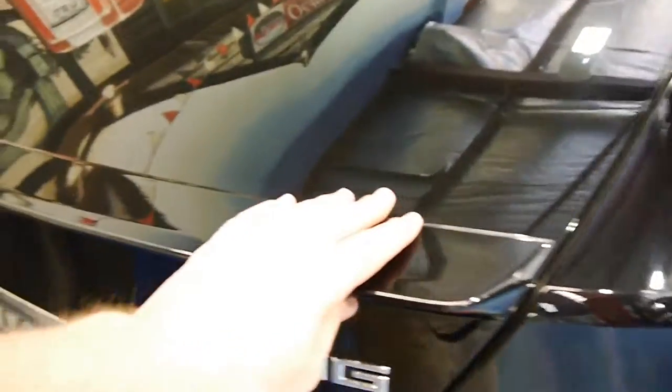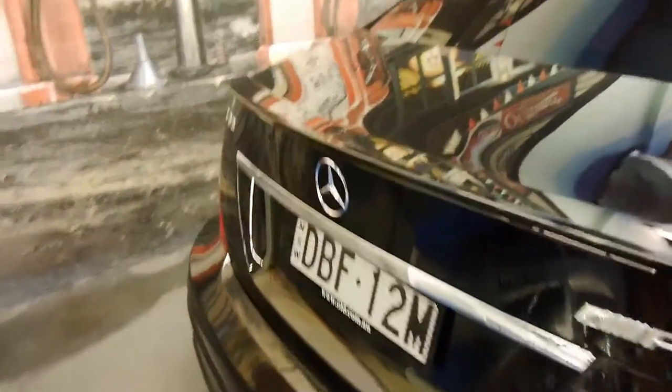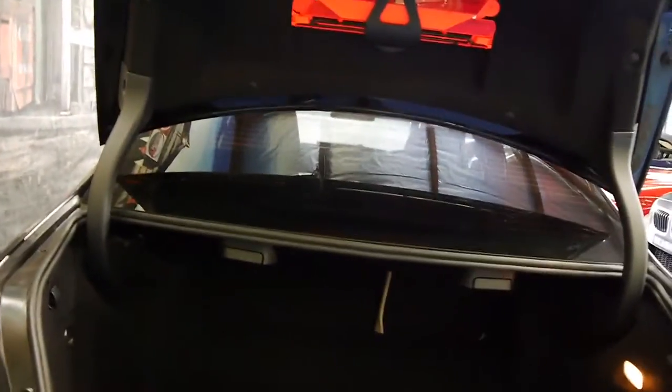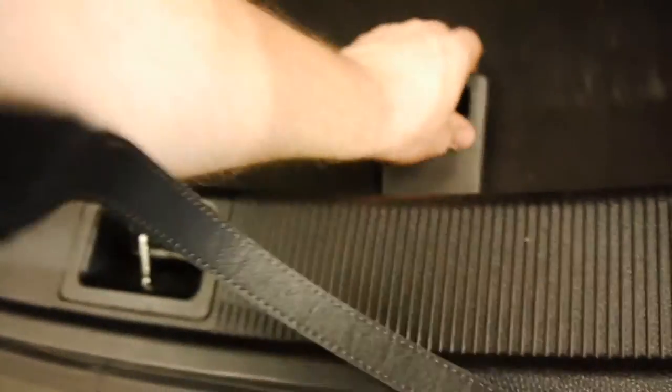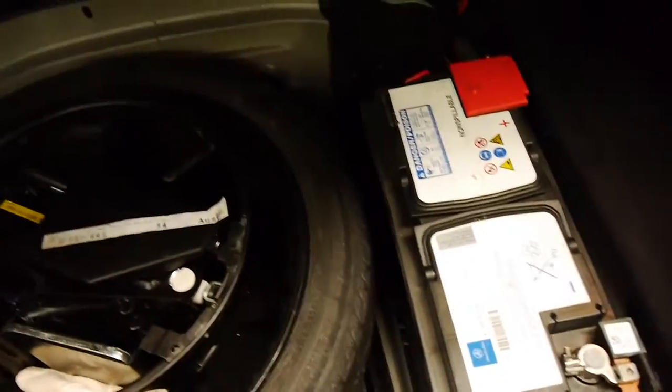There's a nice little lip spoiler along the back that keeps the rear end planted. And again, underneath this is still a C-Class, so it's still a practical car — you've got a very large boot. There's the original warning triangle. Lifting up the parcel tray, we have our spare tyre, our battery, as well as jack and tools. And over here we have our Mercedes-Benz first aid kit.